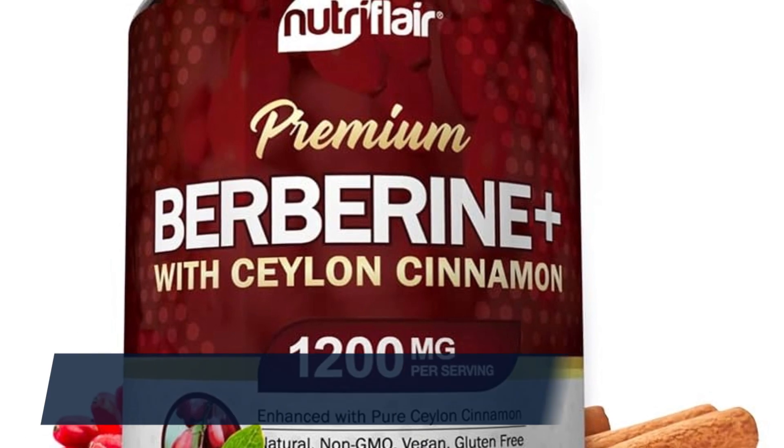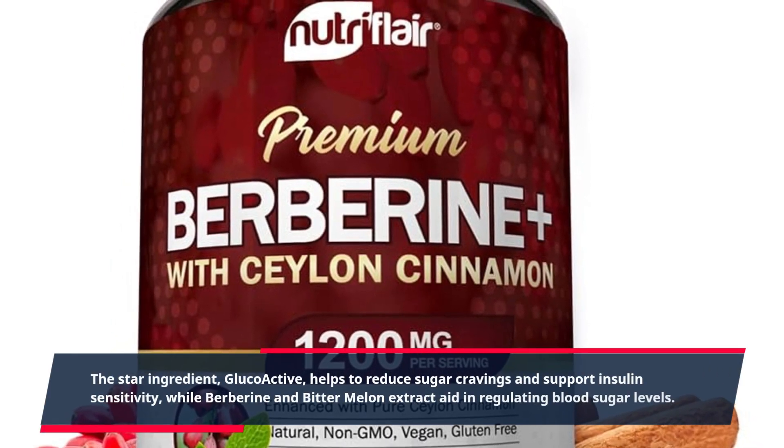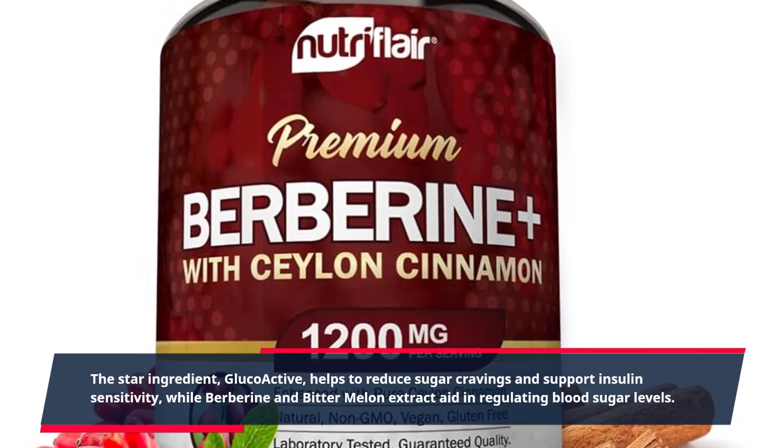The star ingredient, GlucoActive, helps to reduce sugar cravings and support insulin sensitivity, while berberine and bitter melon extract aid in regulating blood sugar levels.